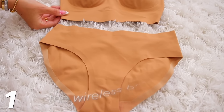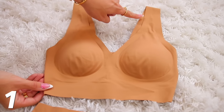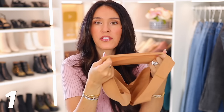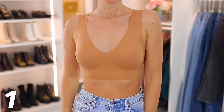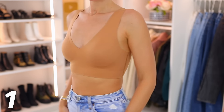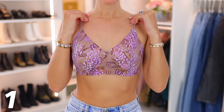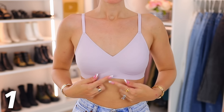Then we have the Wireless Bralette, which might actually be my favorite. It provides a lot of wireless comfort and support, but feels extra comfortable because of the wider straps. The material is super soft, stretchy, and almost feels a little cooling. I also love the super low V-cut so it won't peek out of any shirt. Those are my three personal favorites. Don't forget to use the promo code for an extra 15% off site-wide and free shipping.